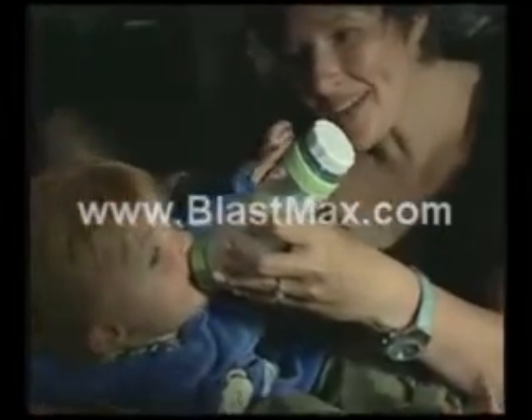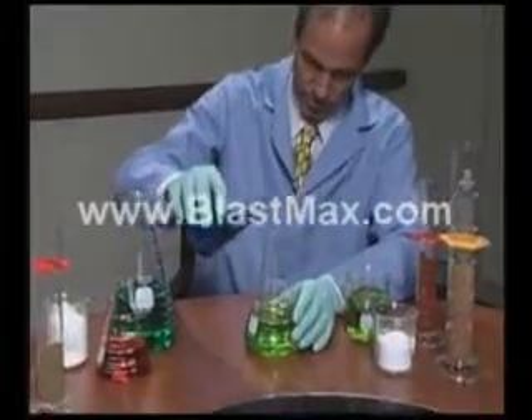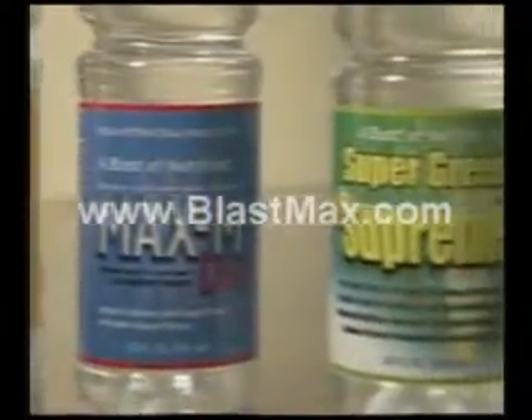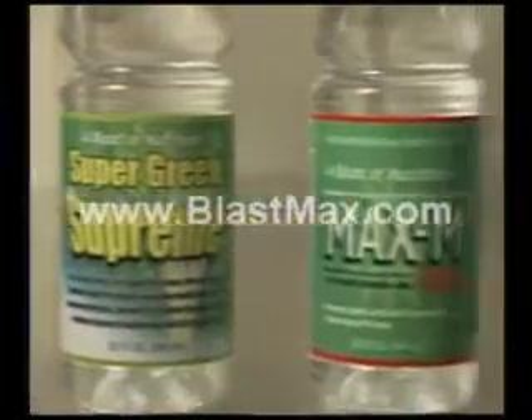In addition to being the first beverage in history that is chemical and preservative free, it's also the first beverage in history that you can design a specific beverage formula for. I've also developed a whole line of formulas for the sport market, for the diet market, for the energy market, for the vitamin market, for the children's market, for the adult market, and for the seniors market.